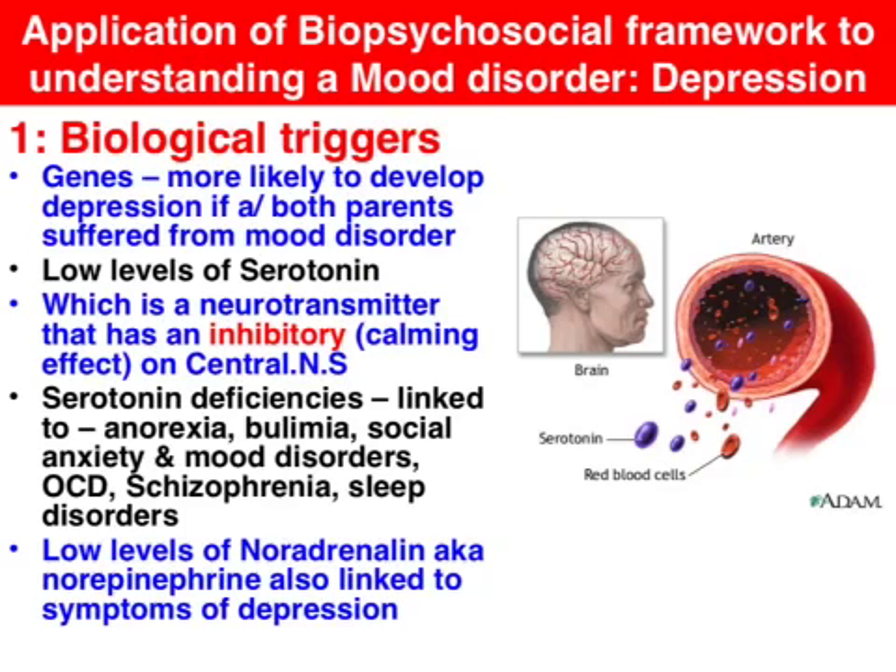A popular biological explanation for the development of depression is low levels of serotonin. Serotonin is an inhibitory neurotransmitter like GABA, as opposed to excitatory neurotransmitters such as dopamine or glutamate. Serotonin deficiencies have been linked to a variety of disorders: anorexia, social anxiety, mood disorders, obsessive compulsive disorder, and so on.